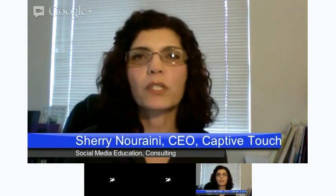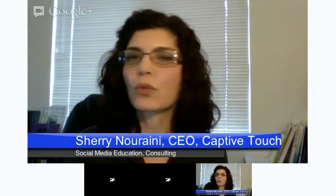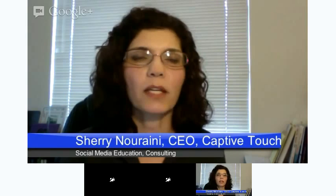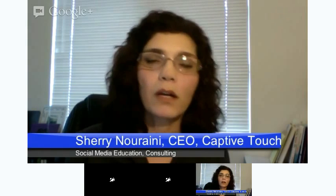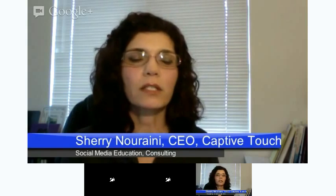Ever since smartphones came out, it's been a major tool for efficiency for me, and I've been using apps. One thing that is always a challenge is finding time to read the news and great articles that are out there, so you can understand it, get a feel of your industry, and also share it.